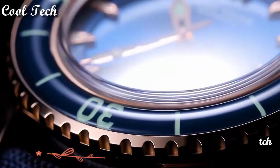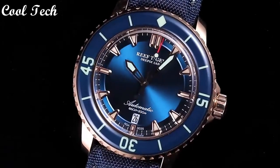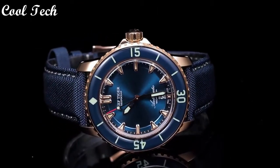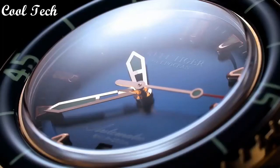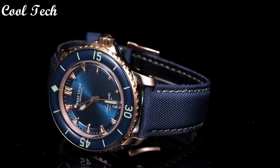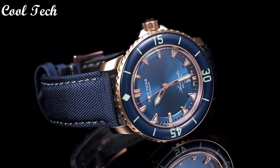Top 1. Item shape: round. Dial window material: sapphire crystal. Display type: analog. Clasp: deployment buckle. Case diameter: 44 mm. Band material: nylon. Band width: 24 mm. Band color: black. Dial color: blue. Calendar: date. Special features: date. Movement: automatic. Water resistance depth: 200 meters.